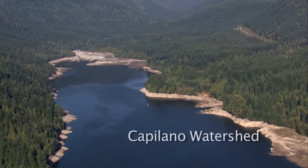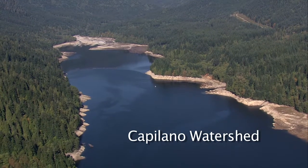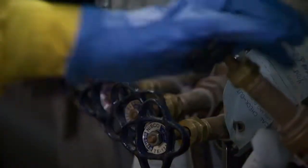This is the Capilano Watershed. It provides drinking water to a third of the Metro Vancouver region, and in 2014, this water will receive UV treatment.